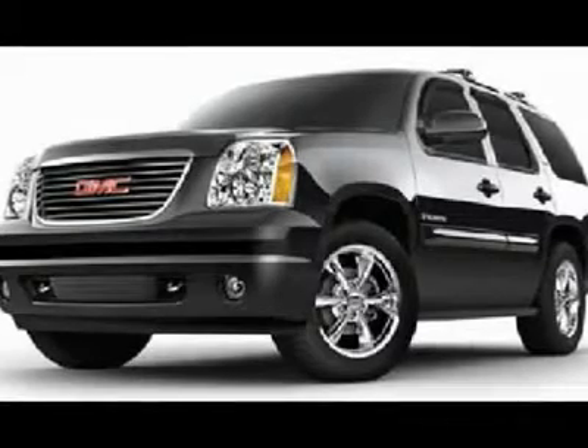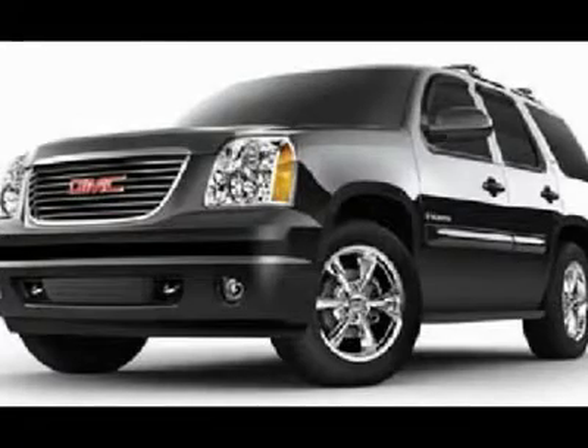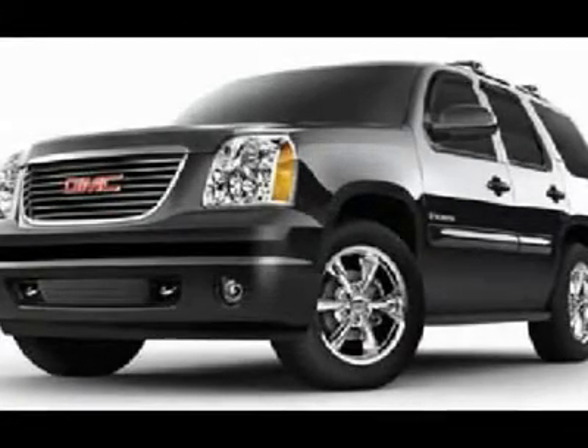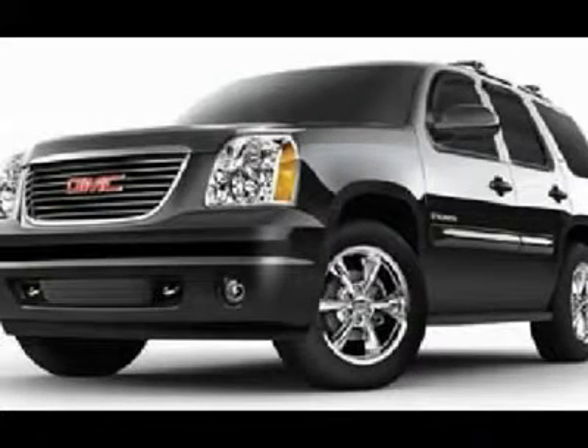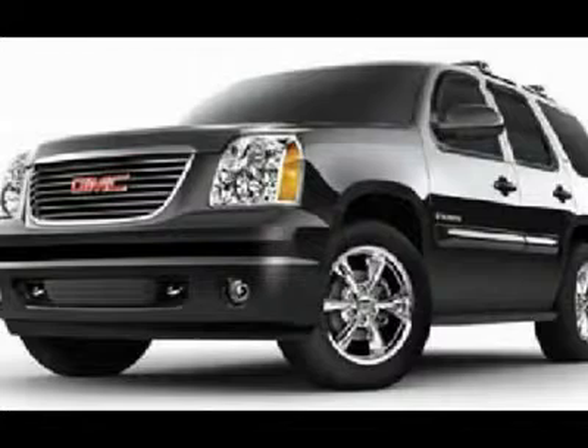StabiliTrak, AutoRide, and OnStar. XM Satellite Radio Capabilities. Towing Package with Receiver Hitch, Wiring, and Transmission Cooler. 3.42 Gears with Limited Slip Differential. Power Fold and Power Mirrors with Built-In Directional Signals.